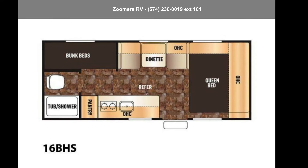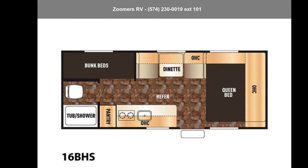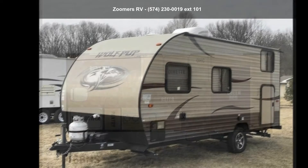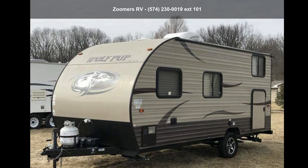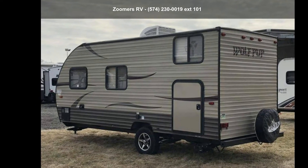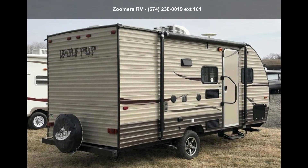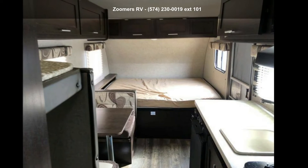Imagine yourself in this Forest River 2016 Cherokee Wolf PUP 16 BHS. Whether you are planning on vacationing, adventuring or just relaxing, this travel trailer does it all. This unit is perfect for those looking to maximize fuel efficiency but maintain all of the conveniences of a well-appointed, feature-packed RV.